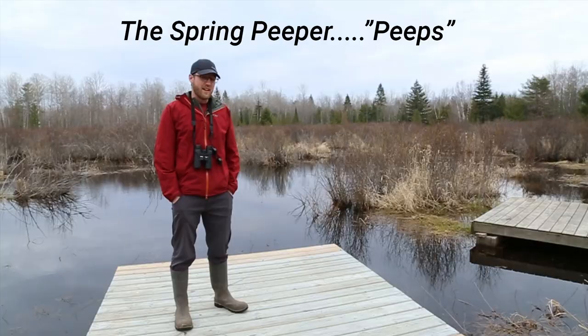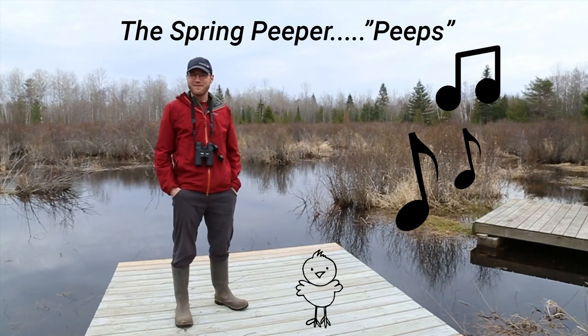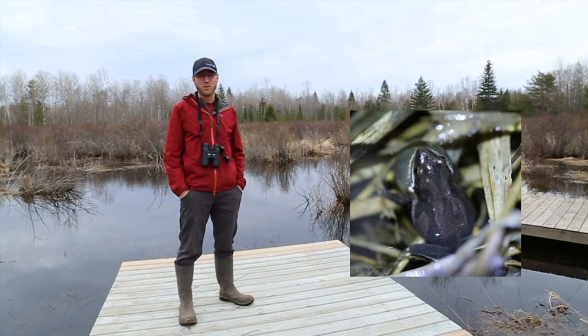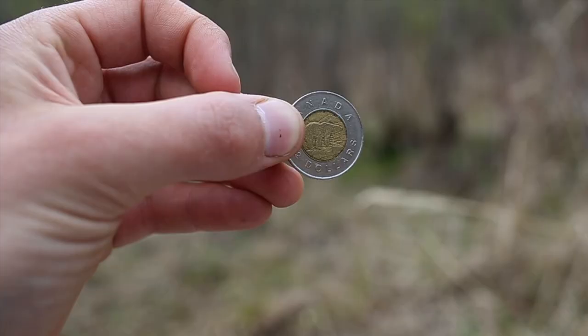You can recognize them by the X on their back — that's an easy way to tell the difference between them and the chorus frogs. Both the spring peeper and chorus frog are only about the size of a toonie. We are about to go across the road to the wetland and hear the peepers in full chorus.